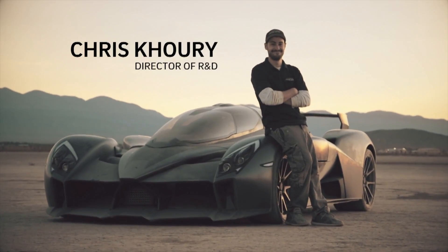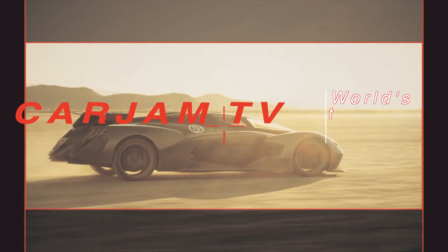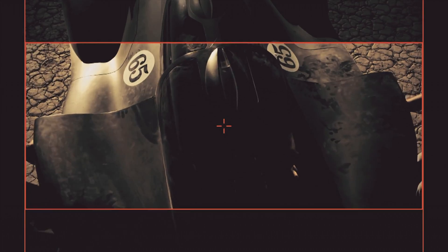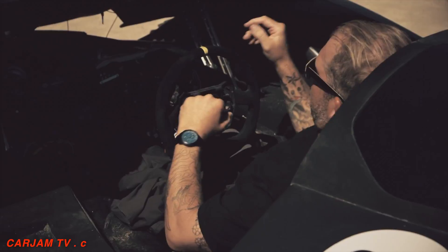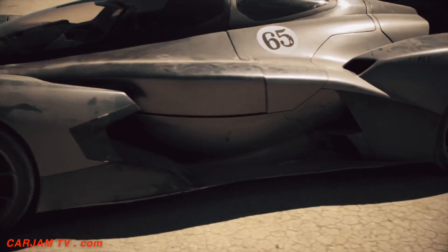People would look at this car and never think it's electric, but it is and it's fast. We wanted to build the most extreme electric car. We decided to go with the tandem seater for the jet fighter look. Part of it was an aerodynamic endeavor, reducing the frontal area by having a narrower canopy.